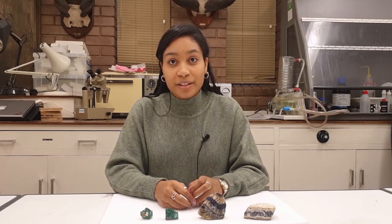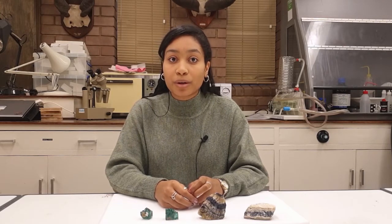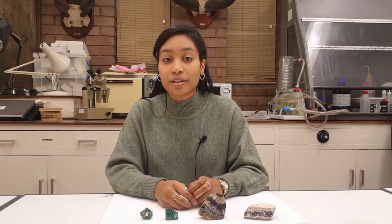The more significant veins, which were mined for larger objects, were mostly worked out and only small amounts of bluejohn are mined today. This helps to preserve the resource for future generations, since the supply is not infinite.